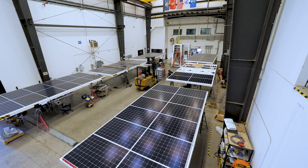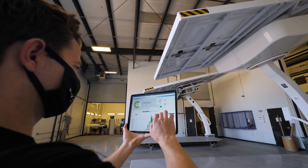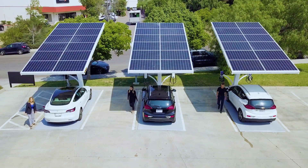EV Arcs are made in America at our factory in San Diego, California. Each unit goes through rigorous testing and quality control before leaving our facility. It will arrive at your site fully charged and ready to provide the EV charging you need within minutes.